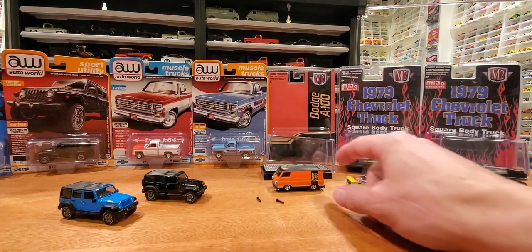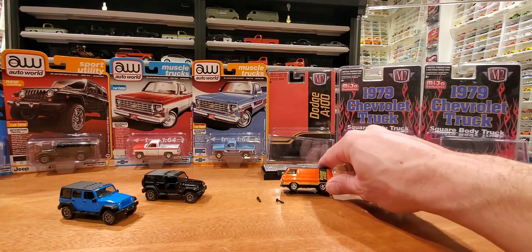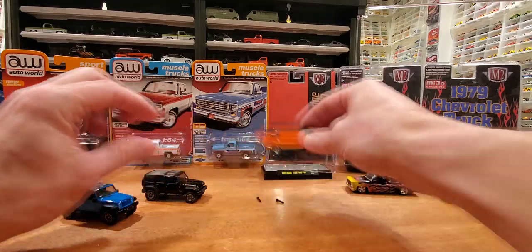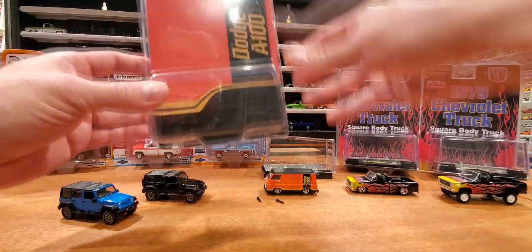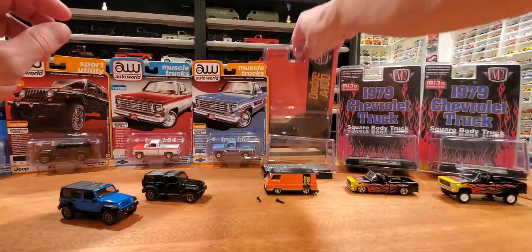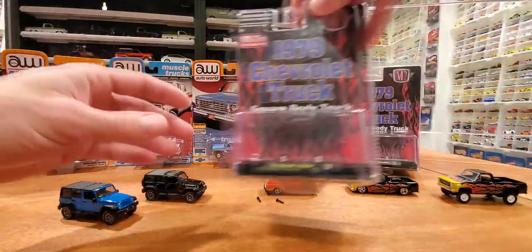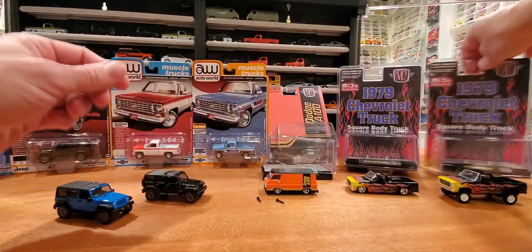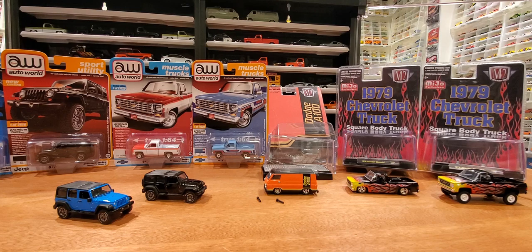And from M2, I've already gone ahead and opened this Dodge A100, which is really cool. We're going to look at that as part of the loose portion of this video. Pretty straightforward M2 packaging. As for the 1979 Chevrolet truck — again not much there. These are Miju exclusives. Let's get into a loose review now.